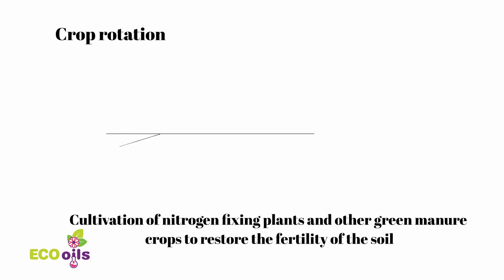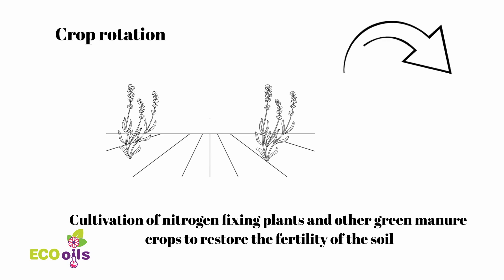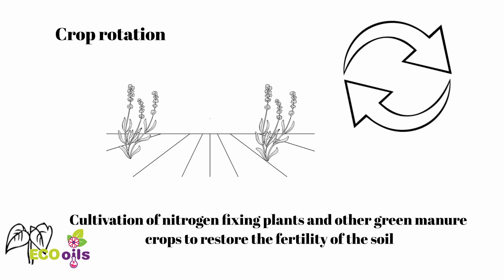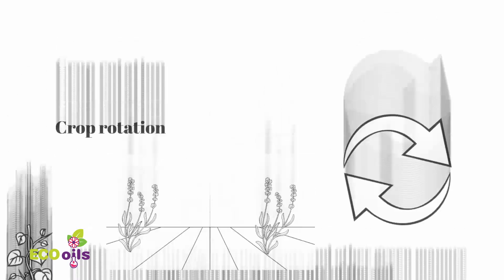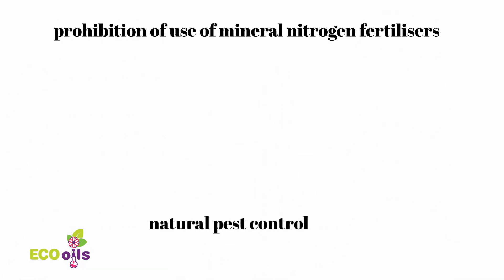Organic producers need to adopt different approaches to maintaining soil fertility and animal and plant health, including crop rotation, cultivation of nitrogen-fixing plants and other green manure crops to restore the fertility of the soil, and prohibition of mineral nitrogen fertilizer.